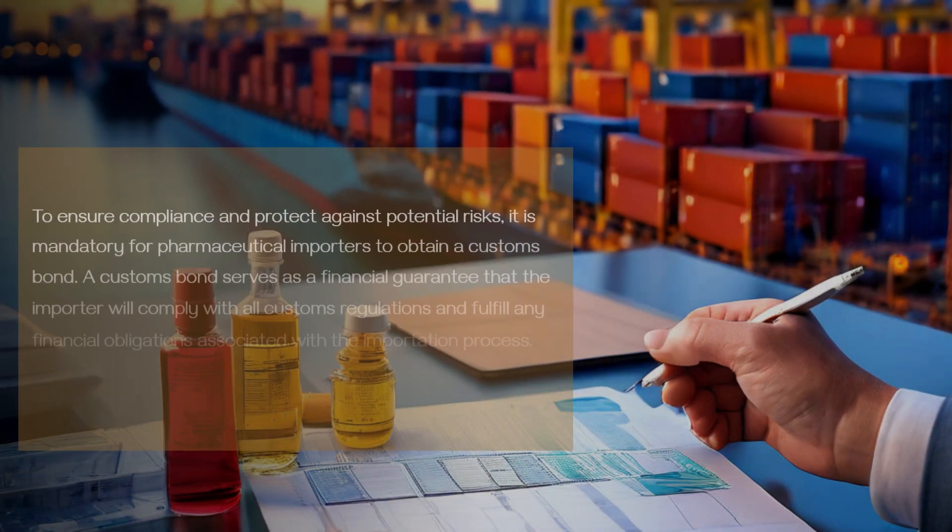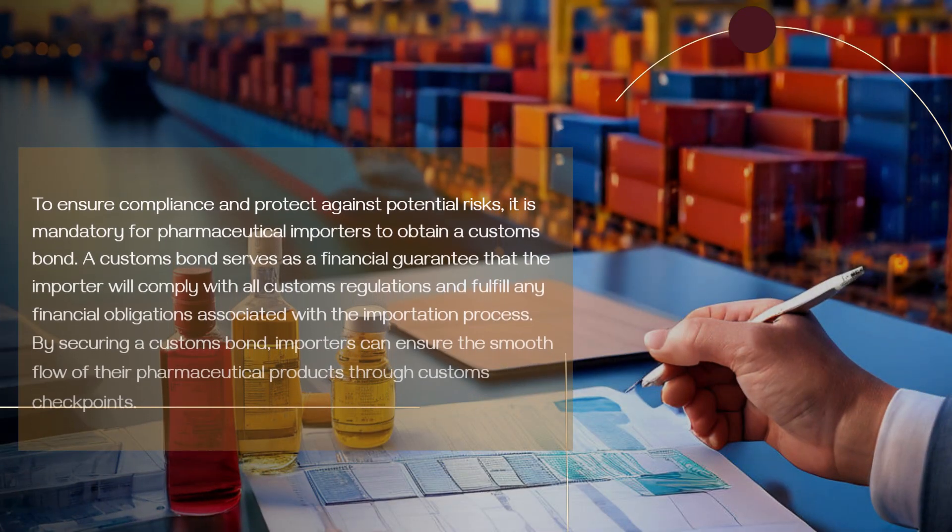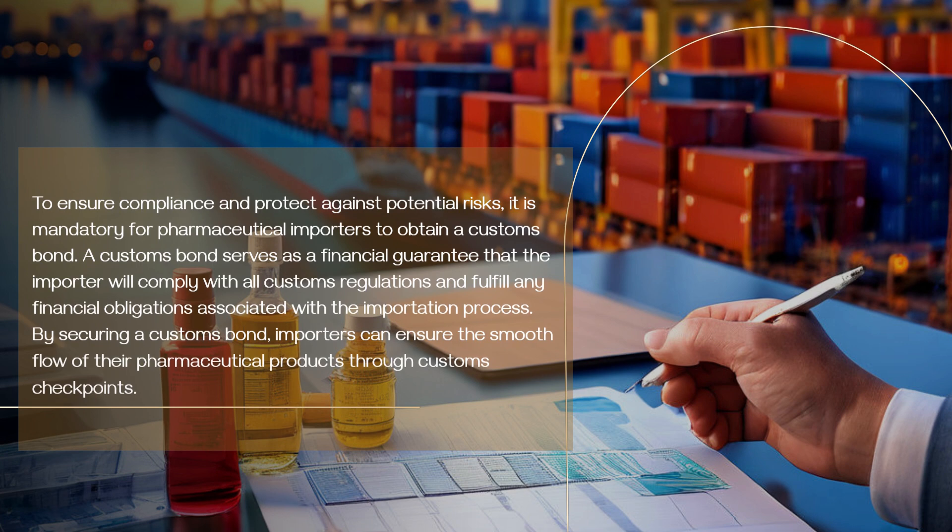To ensure compliance and protect against potential risks, it is mandatory for pharmaceutical importers to obtain a customs bond. A customs bond serves as a financial guarantee that the importer will comply with all customs regulations and fulfill any financial obligations associated with the importation process. By securing a customs bond, importers can ensure the smooth flow of their pharmaceutical products through customs checkpoints.